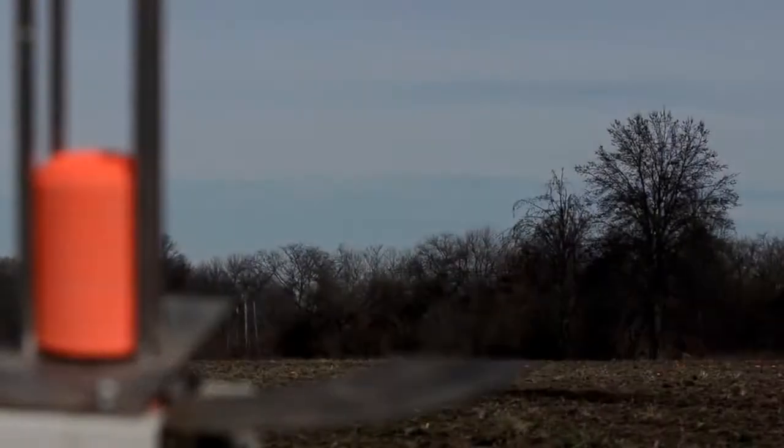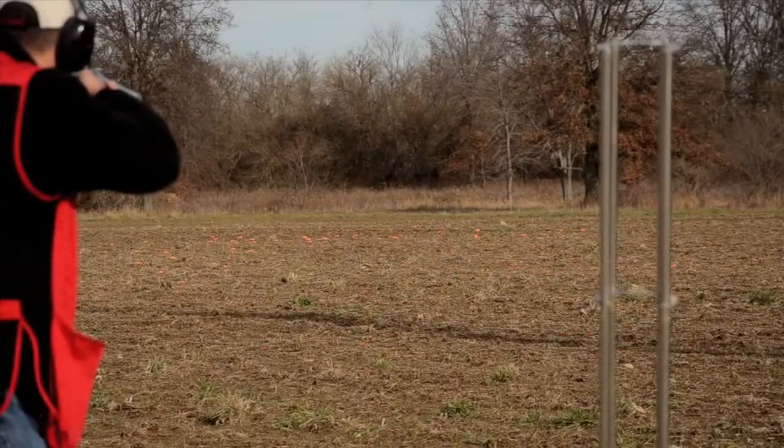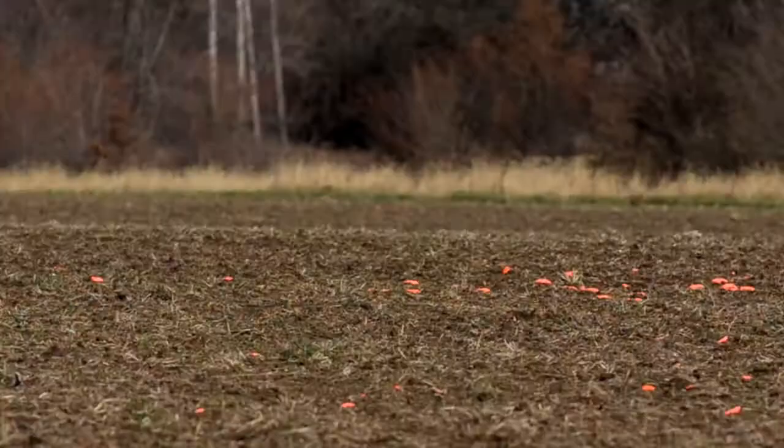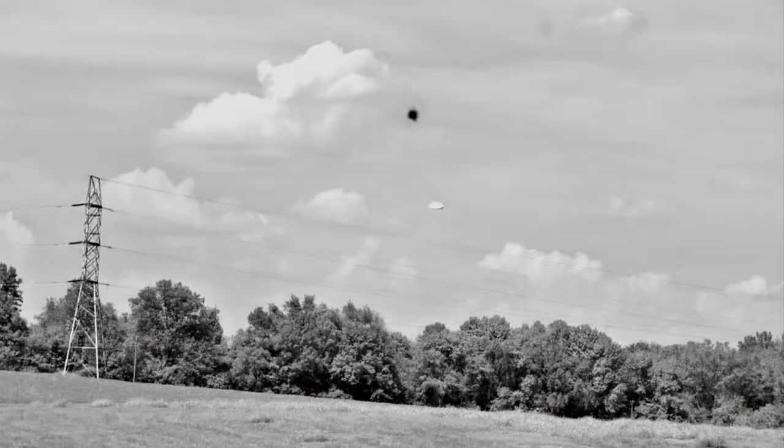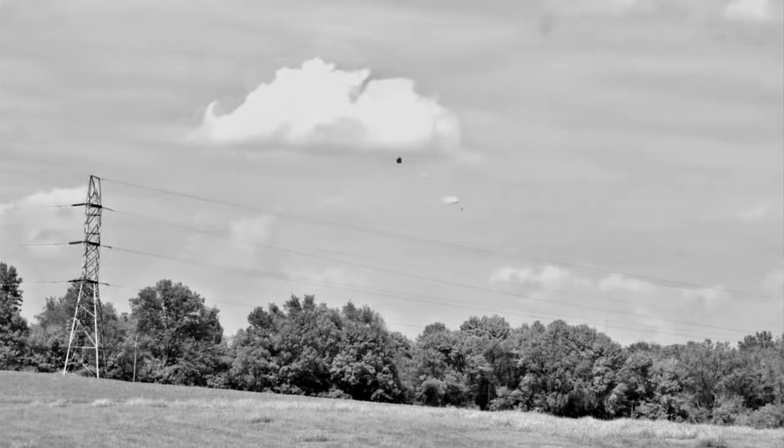Whether it's a bright orange clay target zipping from left to right at 45 miles per hour, or a flock of doves slashing into your setup, shooters and hunters have been known to miss a time or two. But where is the miss? High? Low? Behind? In front?